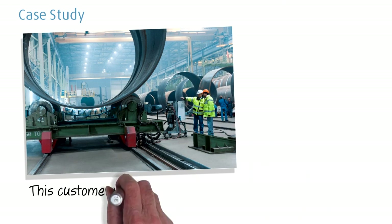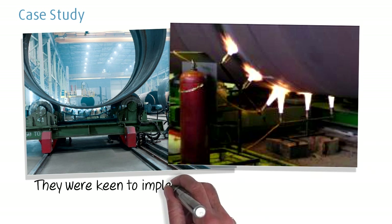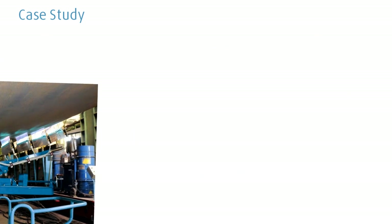This customer wanted to overcome a production bottleneck caused by their current preheating process. They were keen to implement an automated solution that optimised their preheating efficiency, therefore increasing productivity and throughput. The preheating process was tested using propane, methane and acetylene to establish the relative efficiencies of each gas in reaching the target temperature.